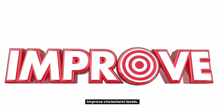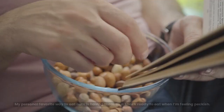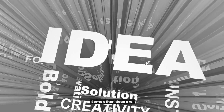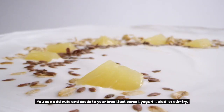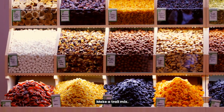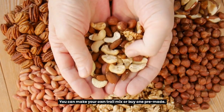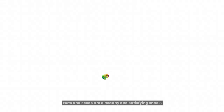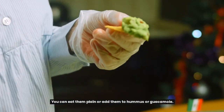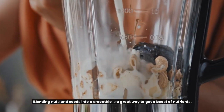Nuts and seeds have also been shown to improve cholesterol levels, which can further help to improve blood flow. A personal favorite way to eat nuts is as a ready-to-eat snack when feeling peckish. Other ideas include adding them to breakfast cereal, yogurt, salad, or stir-fry; making a trail mix with a variety of nuts and seeds; eating them plain or with hummus or guacamole; or blending them into a smoothie for a great nutrient boost.